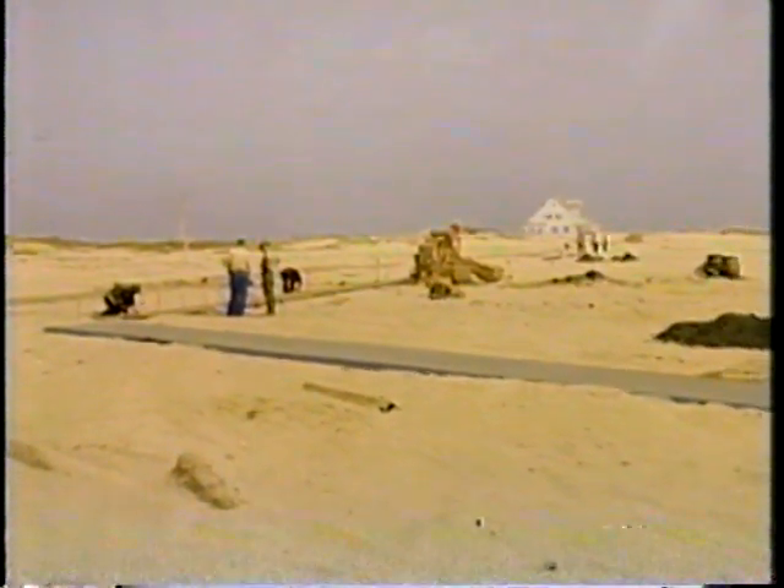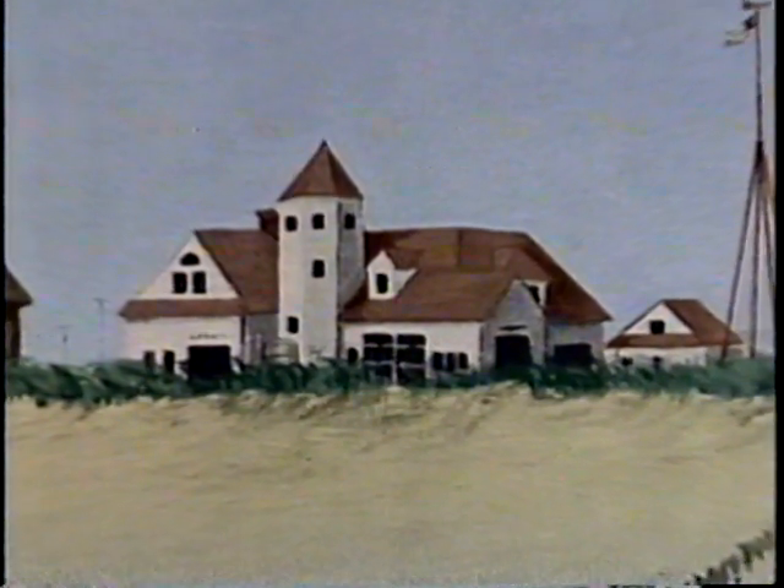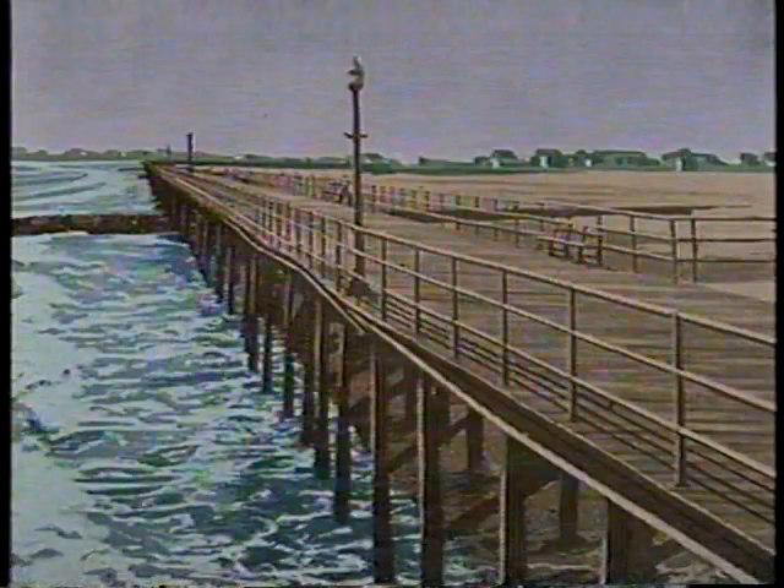Aside from installing miles of streets, curbs, sidewalks, sewer, and water lines, constructing homes, recreational facilities, and public buildings, they closed the ocean inlets between Brigantine and the smaller islands,